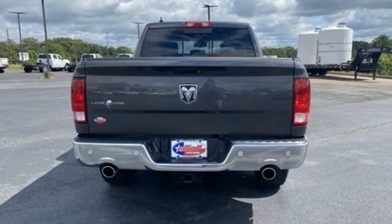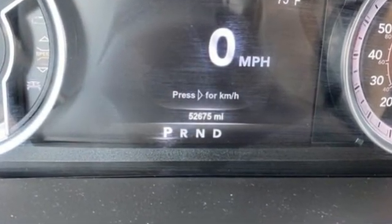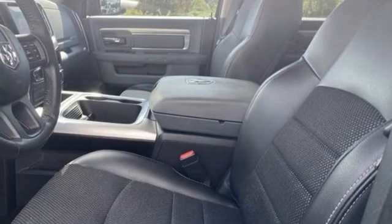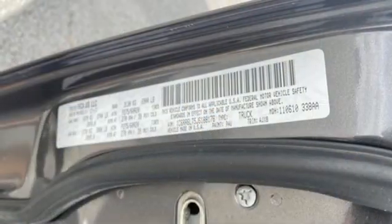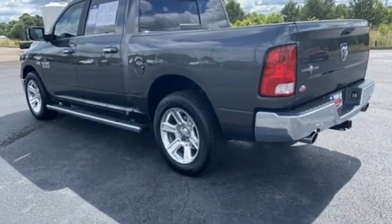Pentastar Engine, Rear Wheel Drive, Automatic Transmission, Trailer Hitch Receiver, Bluetooth Wireless Audio Streaming, Wi-Fi Hotspot, Dual Zone Climate Control, Forged Aluminum Wheels, Heavy Duty Shocks, Auto-Dimming Rear View Mirror, and ParkSense Park Assist.